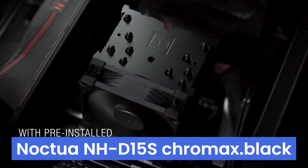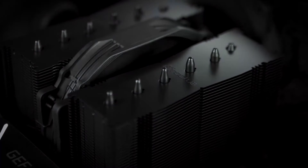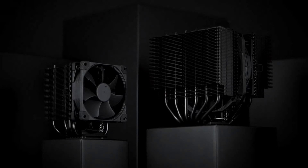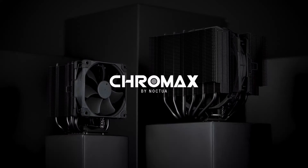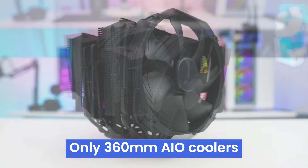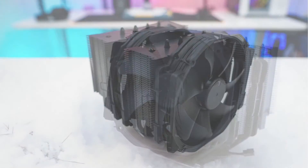Number 1: the Noctua NH-D15S Chromax Black is considered by many to be the best air cooler on the market. It performs brilliantly, has excellent fans in black color, and its build quality is fantastic. Noctua's packaging, accessories, and documentation are also second to none. In fact, only 360mm AIO coolers can outperform the NH-D15S Chromax Black.